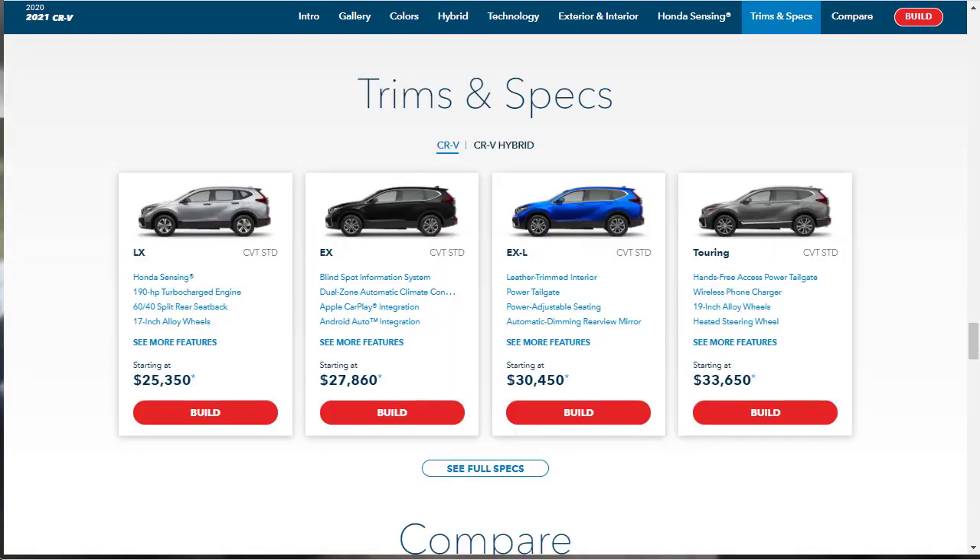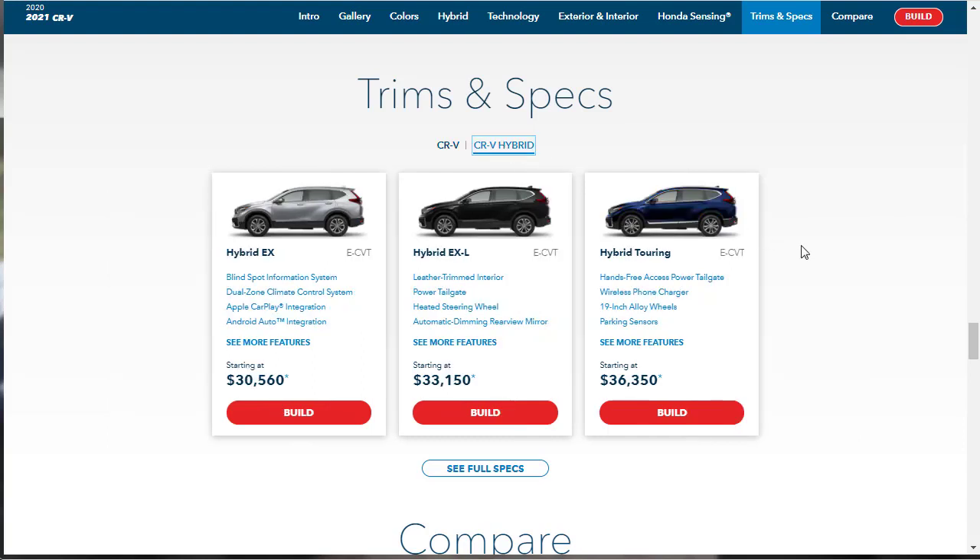The 2021 Honda CR-V comes in four trim levels. The base LX starts at $25,350 — the cheapest way into the CR-V. Next is the EX at $27,860, which probably offers the most value. I like the EXL because it gives you a leather interior — that starts at $30,450. If you can squeeze out a few more grand, get the EXL. At the top is the Touring at $33,650, which adds a wireless phone charger, 19-inch wheels, and heated steering wheel. There's also a Hybrid in EX, EXL, and Touring trims.